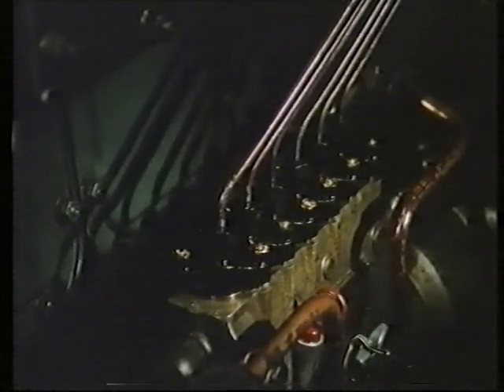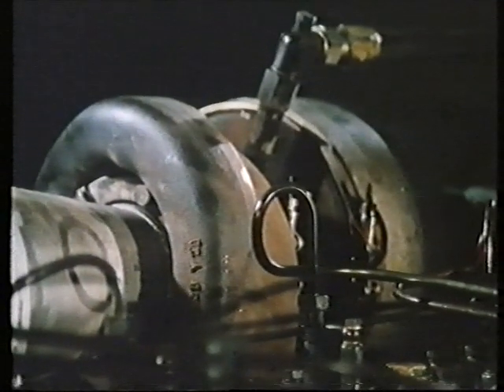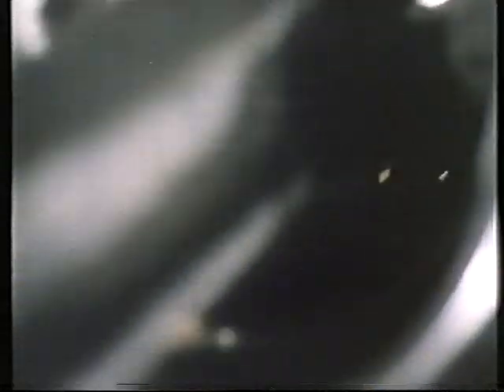In any engine, complete combustion of the fuel is rare, and this causes problems, particularly in diesels. Under high compression, half-burnt gases, fuel and particles of carbon are blown past the pistons into the oil. By themselves, the carbon particles are far too small to do any harm — it takes three million of them to cover a pinhead.